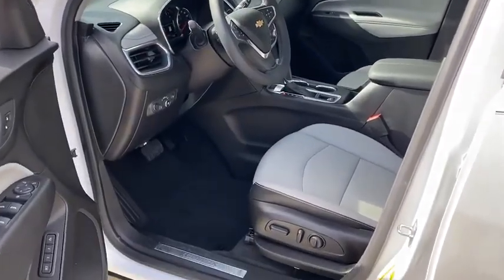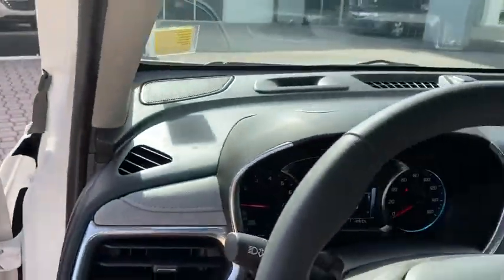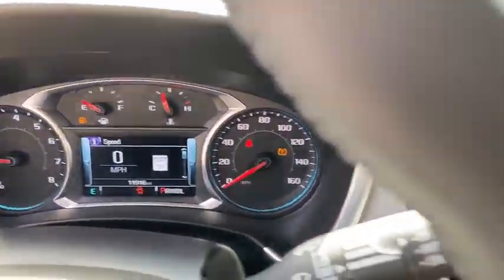All-wheel drive, Bluetooth, leather-wrapped steering wheel, adjustable steering wheel, keyless start, floor mats, cruise control, auto-dimming rear view mirror, aluminum wheels.